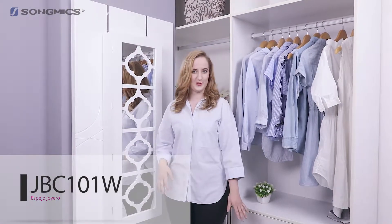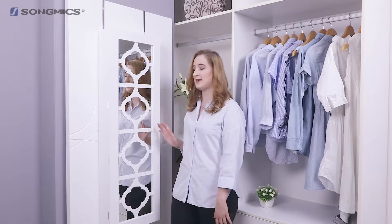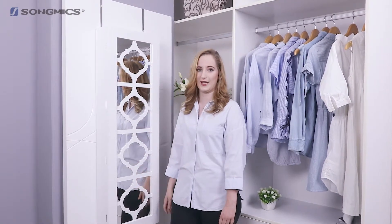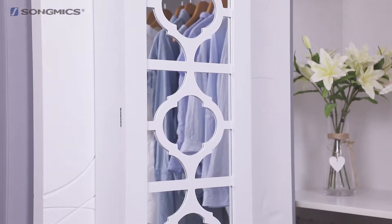Hi everyone, I'm Heather from Edinburgh, Scotland, and I own a lot of jewellery. I've finally found a place to store it in this JBC 101 jewellery cabinet. Here you can see its elegant style, with the Halloween Grave design on top of the mirror.